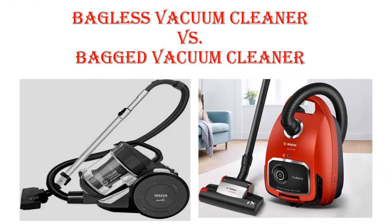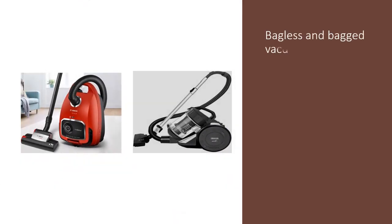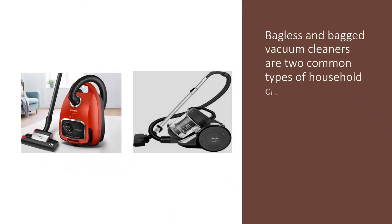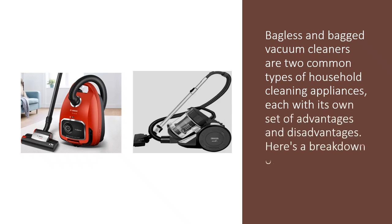Bagless vacuum cleaner versus bagged vacuum cleaner. Bagless and bagged vacuum cleaners are two common types of household cleaning appliances, each with its own set of advantages and disadvantages. Here is a breakdown of the key differences between them.